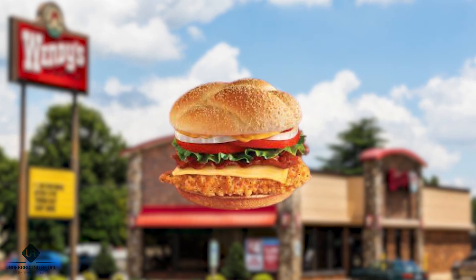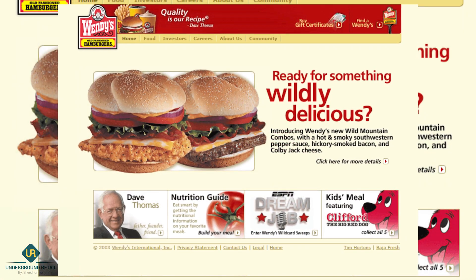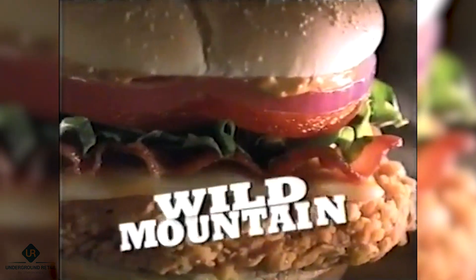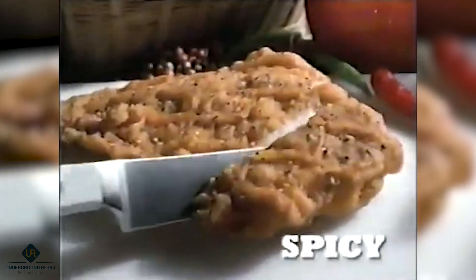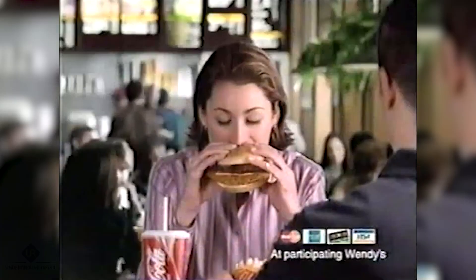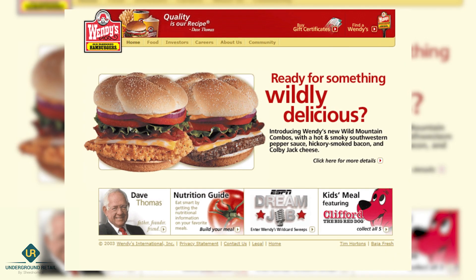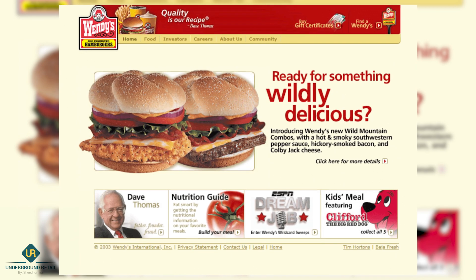Number 2: Wild Mountain Chicken Sandwich. While a Wild Mountain bacon cheeseburger existed, a Wild Mountain chicken sandwich existed as well. It featured a spicy crispy chicken patty with a spicy southwestern sauce, Colby cheese, and bacon. It was discontinued in 2005, and despite a Facebook group demanding its return, Wendy's has given no indication that the Wild Mountain chicken sandwich will ever be coming back.